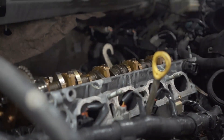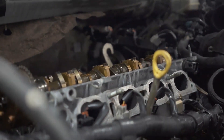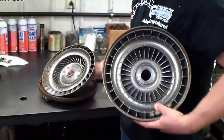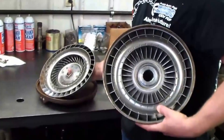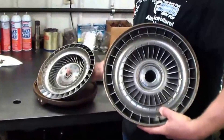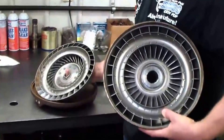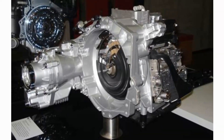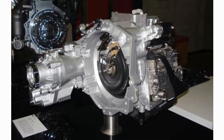Torque converter issues significantly impact the functionality and driving safety of your car. You need to be aware of the torque converter issues that will make your automobile inoperable once it fails, and you must pursue workable solutions to fix your torque converter. In this video, you will find out the most common torque converter issues and their solutions.